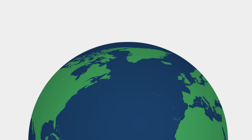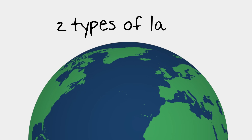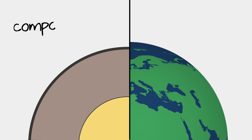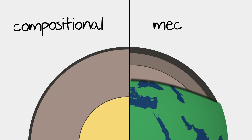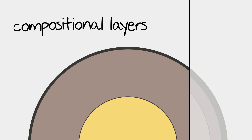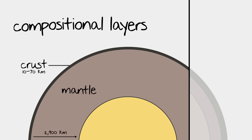Our Earth is made up of layers, and there are two types of layers we need to learn about in order to understand plate tectonics: the compositional or chemical layers, and the mechanical layers. We could spend an entire session on what makes both of these types of layers unique, but for this lesson we're simply going to provide an overview. There are three primary compositional layers to the Earth's surface, and these are probably the ones you're most familiar with: the crust, the mantle, and the core.